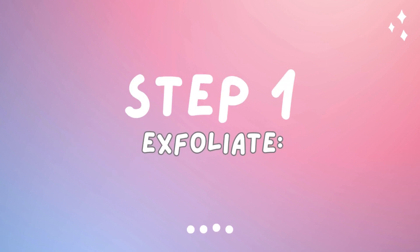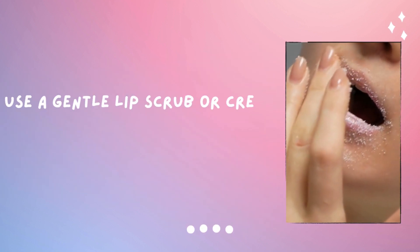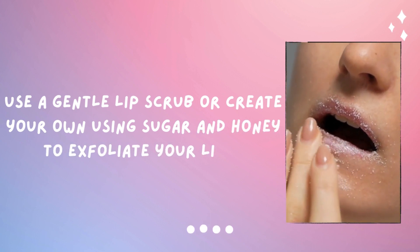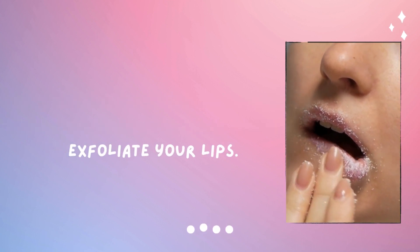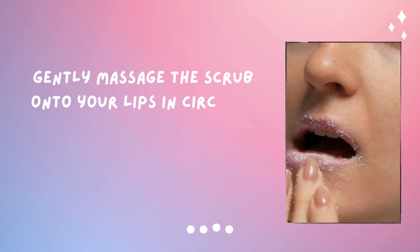Step number one is exfoliate. Use a gentle lip scrub, or you can make it yourself using sugar and honey. Gently massage the scrub onto your lips in a circular motion.